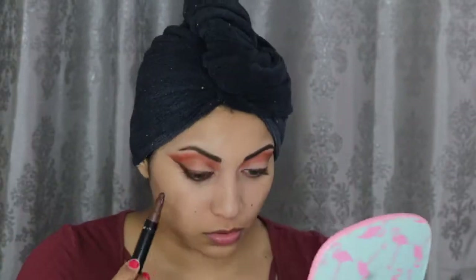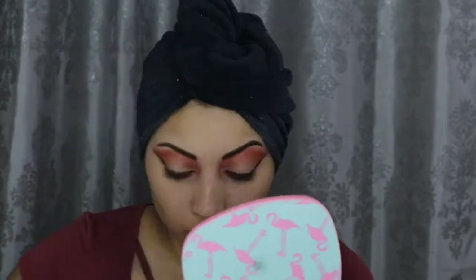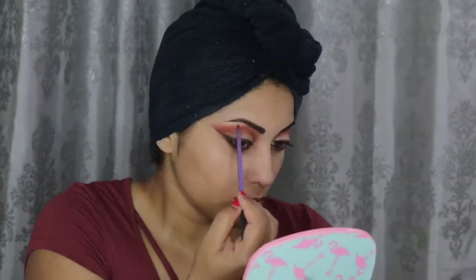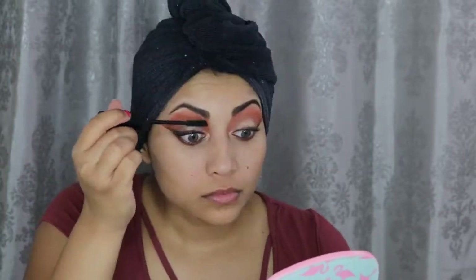Here I'm just connecting the top liner to the bottom and smudging it out. I'm using that same shadow stick on my waterline and tightline as well. I of course wanted a little shimmer, so I applied some of this Diamond Glow Powder by Artist Couture in Illuminati on the lids, inner corner, and brow bone. Next, I'm curling my lashes and applying this Butter London Double Decker mascara.